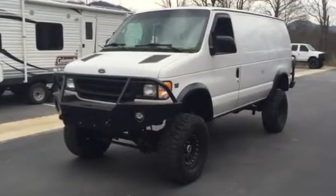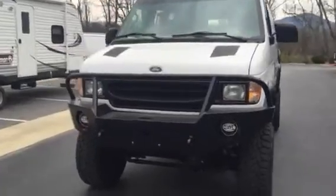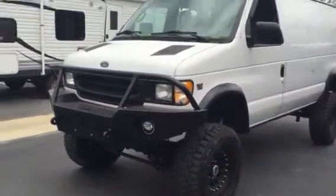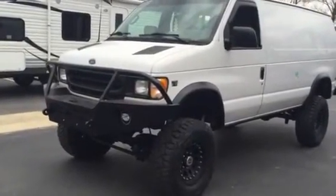Hey, it's Chris at U-Joint. Another van, another day. Super cool van. A lot of guys would really love to have this thing, including me. It's a 2002 or 2003.